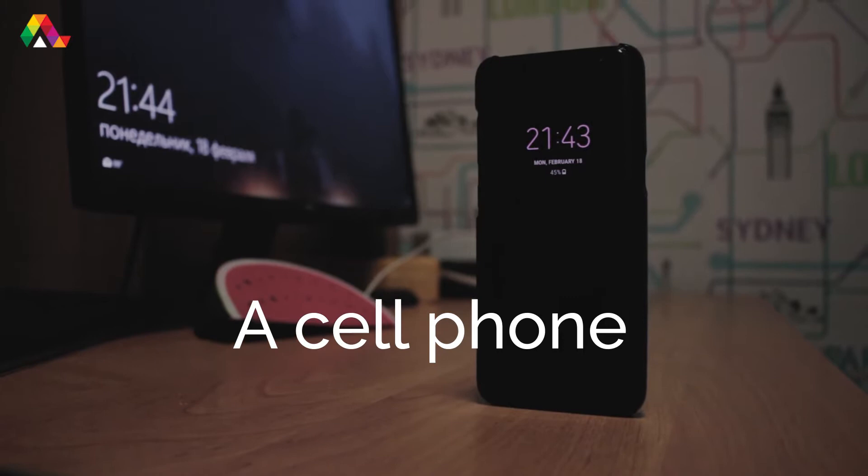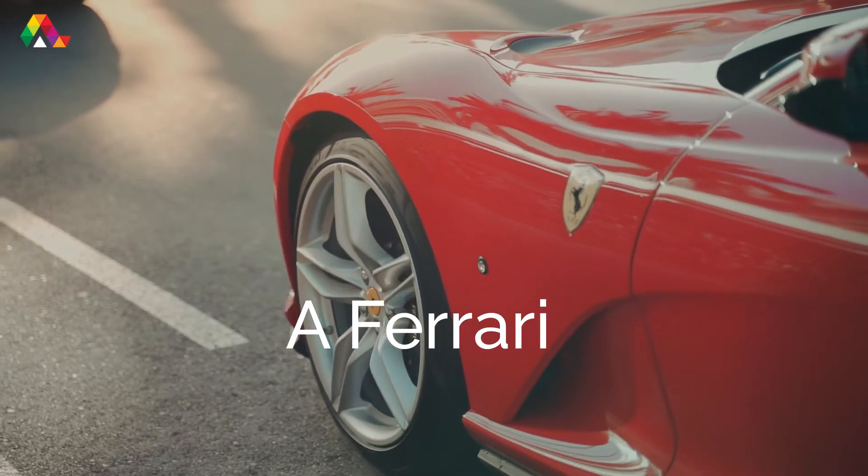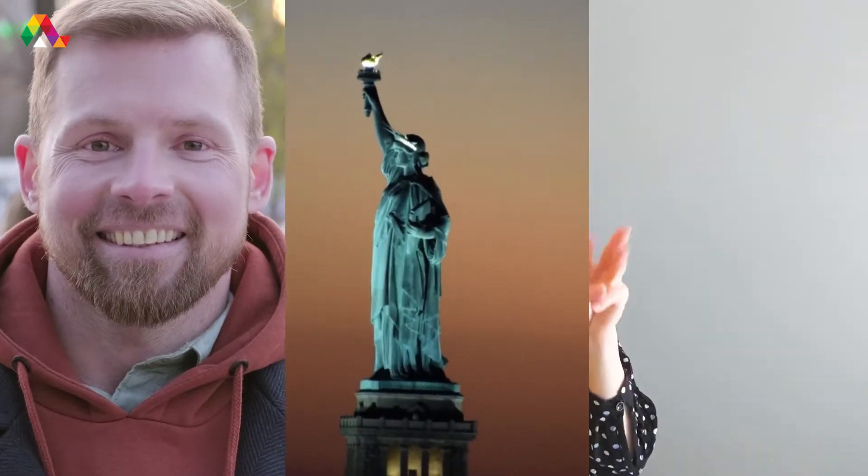A thing can be a cell phone, a banana, or a Ferrari. Every sentence has at least one noun, and a noun is always a person, place, or thing.